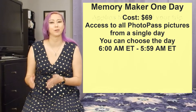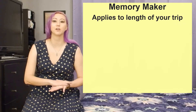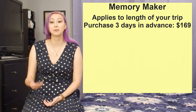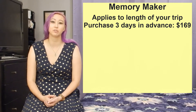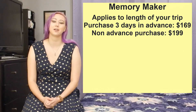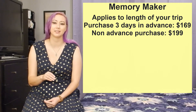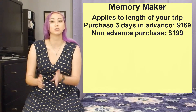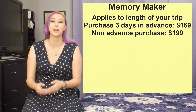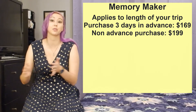Instead of Memory Maker One Day, there's also just general Memory Maker, which applies to the length of your trip. If you buy this at least three days in advance of the first PhotoPass pictures you want access to, then it will cost $169. If you didn't plan ahead or realize during or after your vacation that you do want access to all those photos, then it's $199 — effectively you get a $30 discount for planning and paying in advance. You can purchase the advanced Memory Maker at the rate of $169 ahead of your trip, but less than three days in advance you just won't get all of your pictures. For example, if you purchase that $169 Memory Maker one day before your trip you won't have access to pictures from the first couple days of your trip — there is that three-day waiting period.